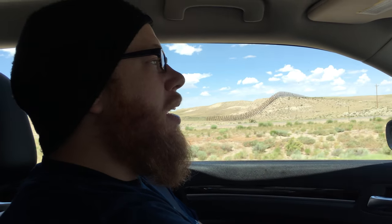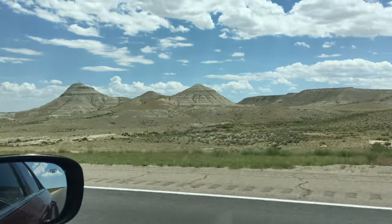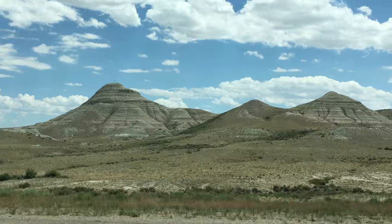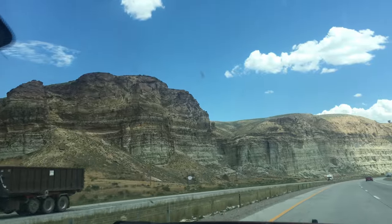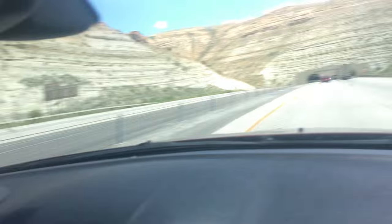We're in the middle of nowhere in southern Wyoming — check it out. It's just the open road and these little hills. They kind of have a green tint to them. I'm guessing it's sulfur in the ground. And we're going into a tunnel through a mountain.